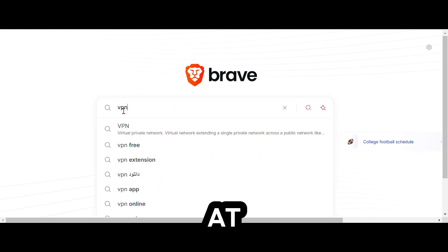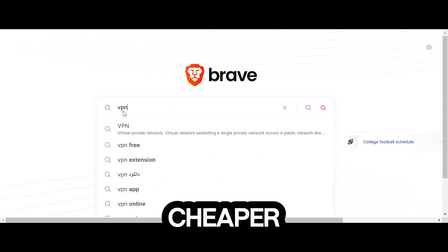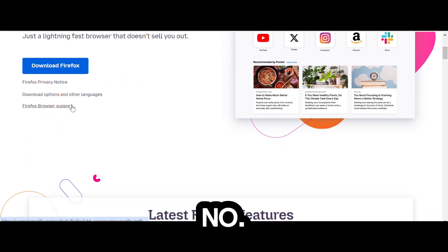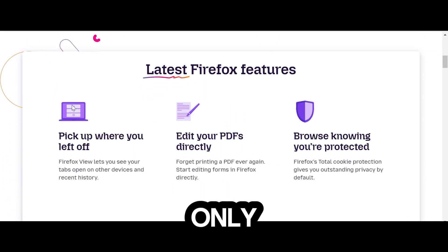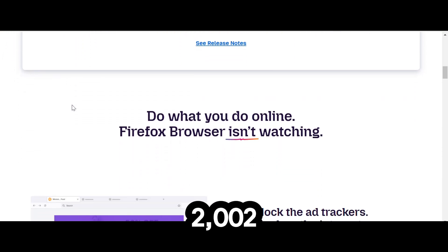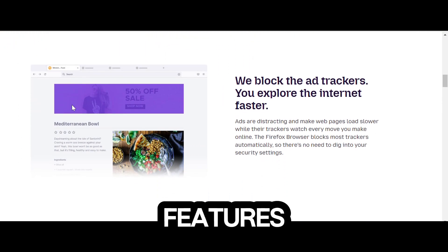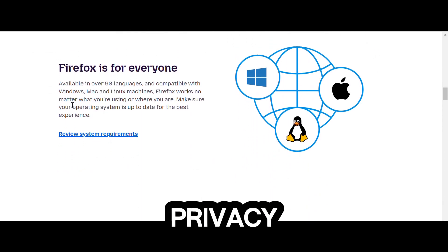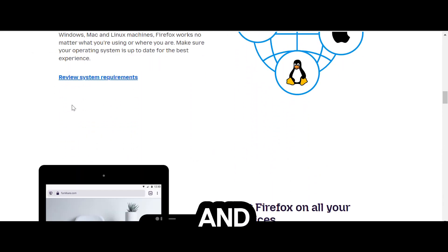Brave offers a VPN, but at $10 a month, there are better, cheaper options out there. Number 3 – Mozilla Firefox. At number 3 is Firefox, the only browser in our list not based on Chromium. It's been around since 2002 and offers tons of features like reader mode and a screenshot tool. Firefox is great for privacy, blocking third-party cookies and trackers, including those from social media.